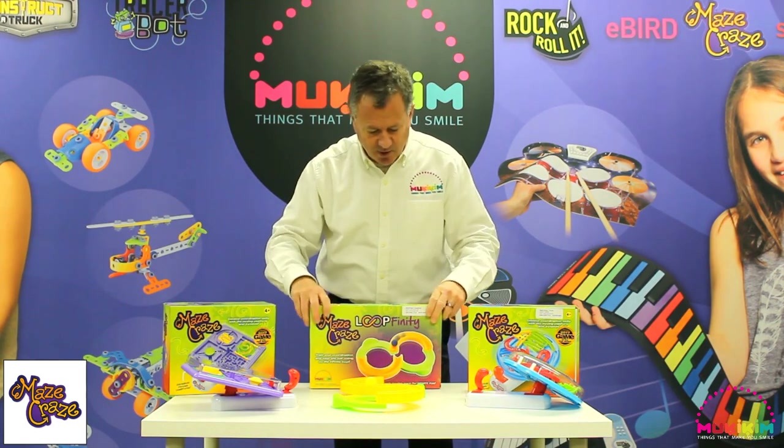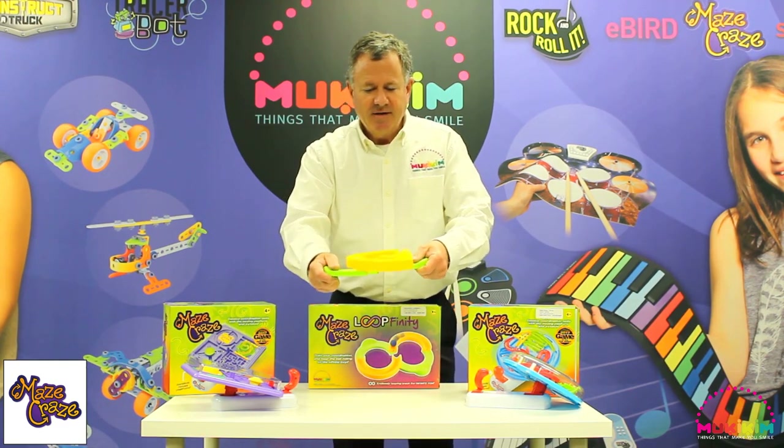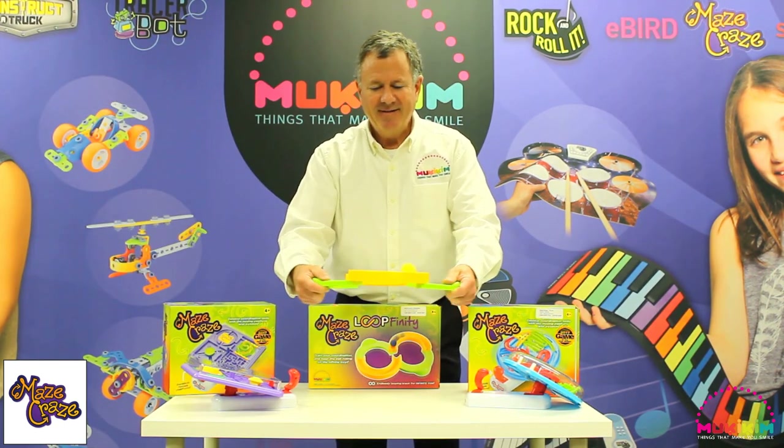Also new for 2020, we're introducing the Loopfinity. This is a game of dexterity and hand-eye coordination — get the ball rolling and there you go. Simple, right? Loopfinity from Mookie Kim.